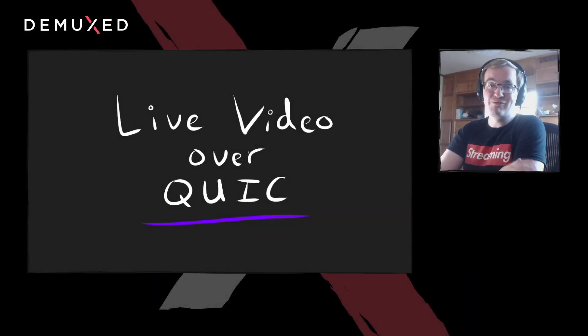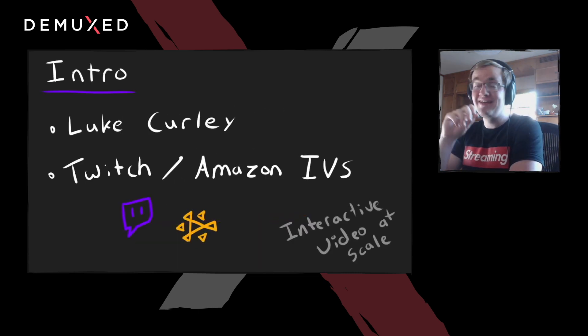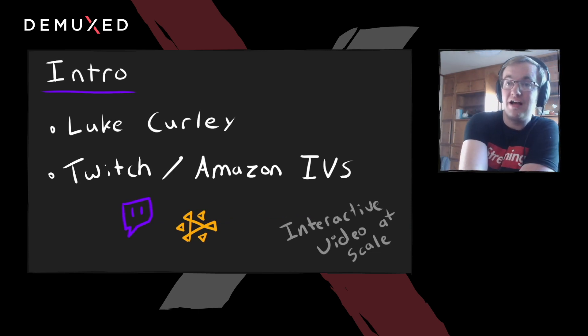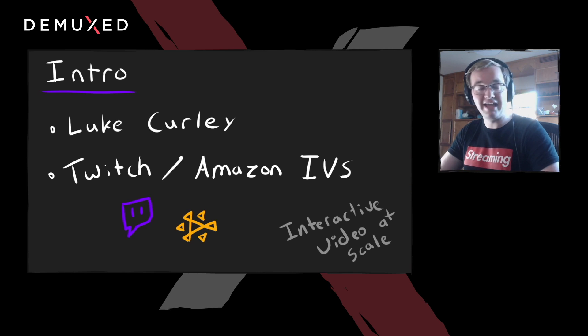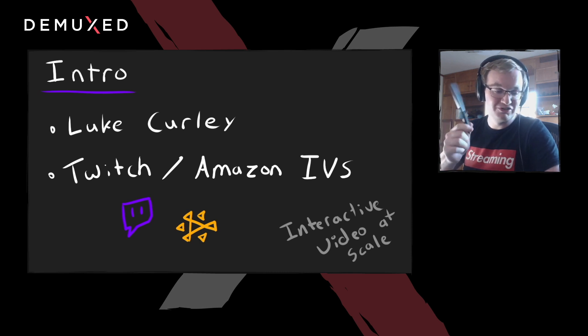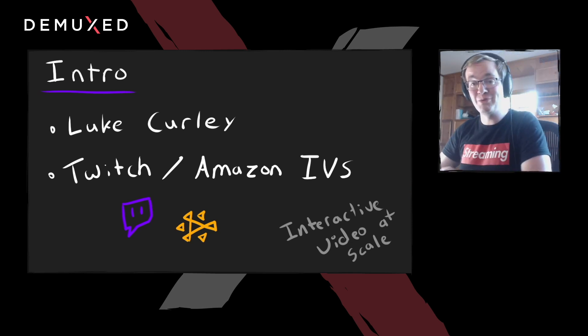Hey everyone, welcome to my live video over a quick presentation. I have way too many slides and not enough time, so this is going to be a quick one. It gets cringier every time I say that. I'm Luke. I work at Twitch and more recently Amazon IVS, because we now offer the live video system that Twitch uses as an AWS service. I do interactive video at scale. I work on the distribution side — we run our own live video CDN. And yes, I did draw all these slides. It took forever, but it's well worth it.